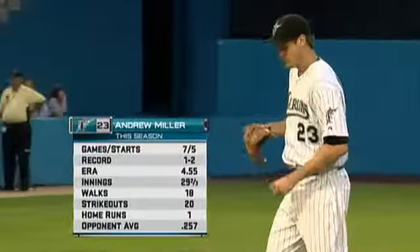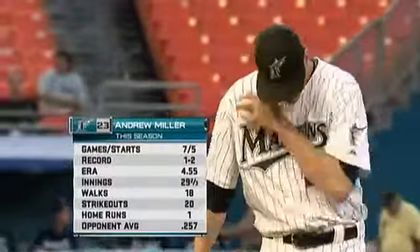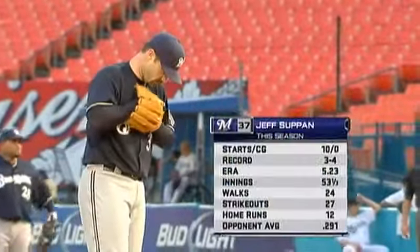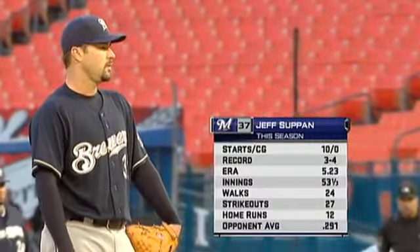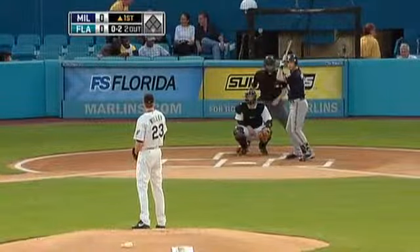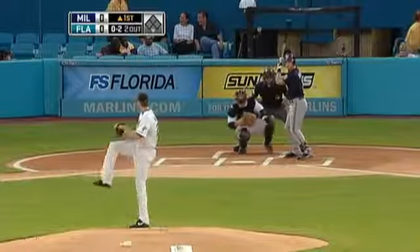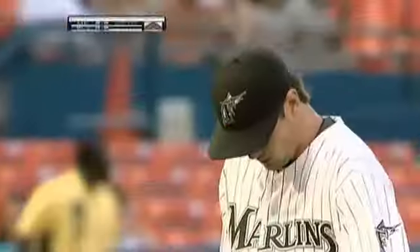Sean West, Josh Johnson, and Chris Volstad all worked seven innings — the last three starters for the Marlins — giving Andrew Miller something to try to keep going as he faces the Brewers for the first time. We're in store for opposite styles in these two pitchers. We've seen the power arm of Andrew Miller. Jeff Supan gets it up to mid-80s fastballs — he's gotten ahead and been able to use that breaking ball. Andrew Miller strikes out Ryan Braun, and it's one-two-three for the Brewers.